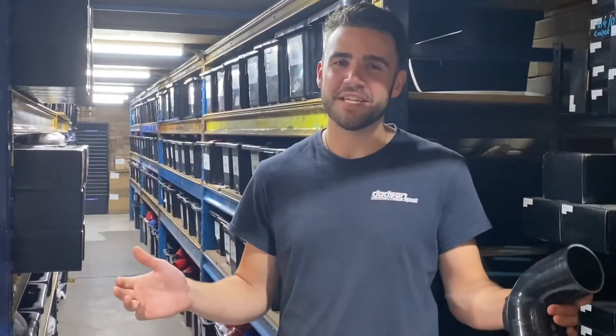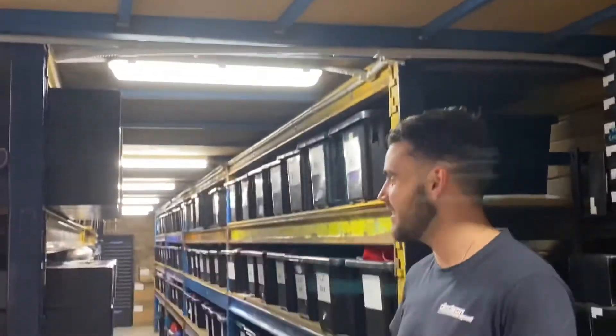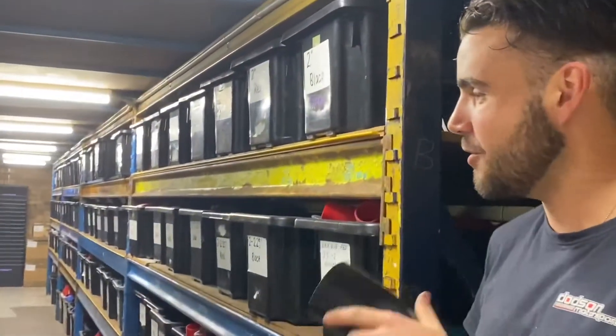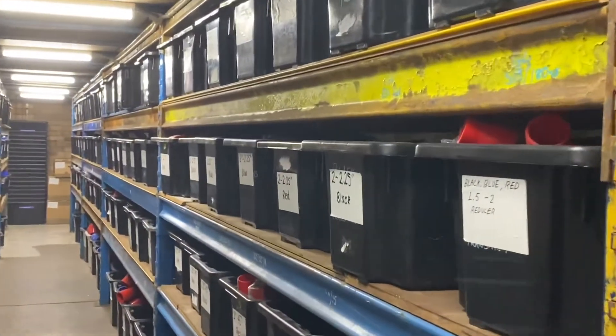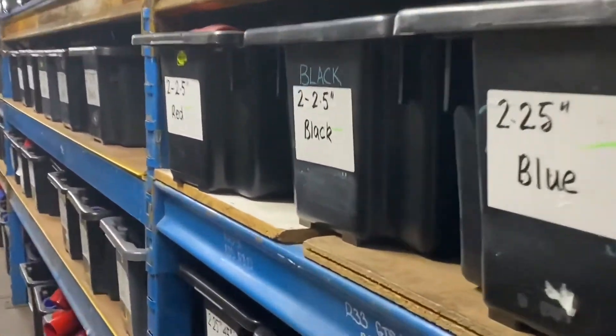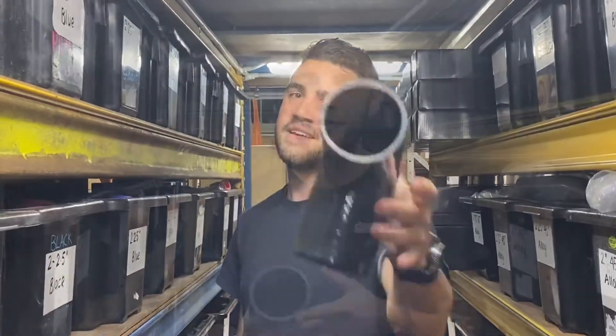Hey guys, it's James from Just Jap. We just wanted to run you guys through our silicone section today. This is where we keep all of our silicone and alloy joiners. Cooling Pro have been developing and producing all of our silicone joiners for over 10 years, and it has been tried and tested by our racing development team. It comes in blue, black, and red, and is four-ply, as you can see.